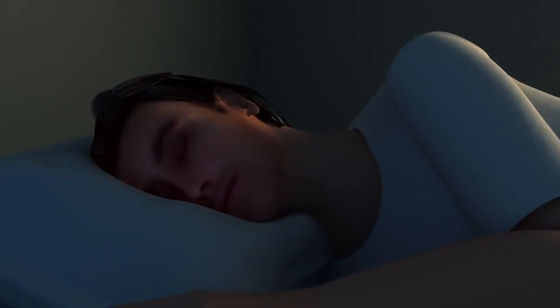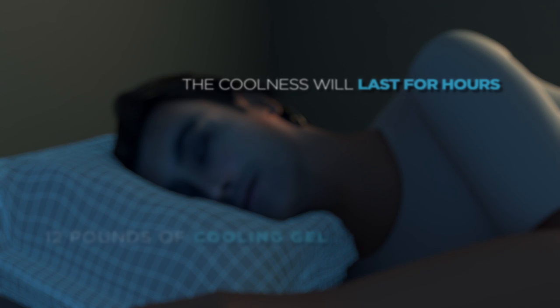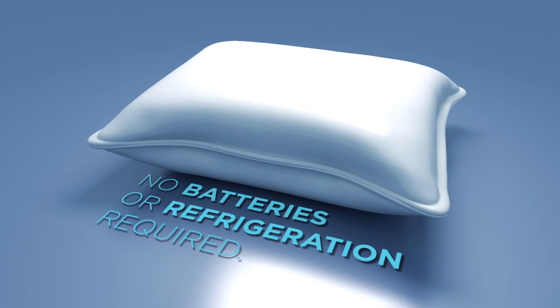So how does it work? Polar Pillow absorbs the temperature of your bedroom and transfers its coolness to your head. It's loaded with 12 pounds of cooling gel, so the coolness will last for hours. And there's nothing to plug in — no batteries or refrigeration required.